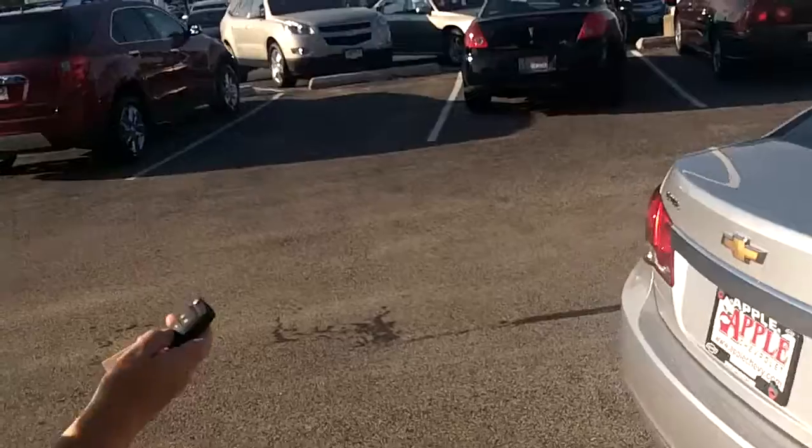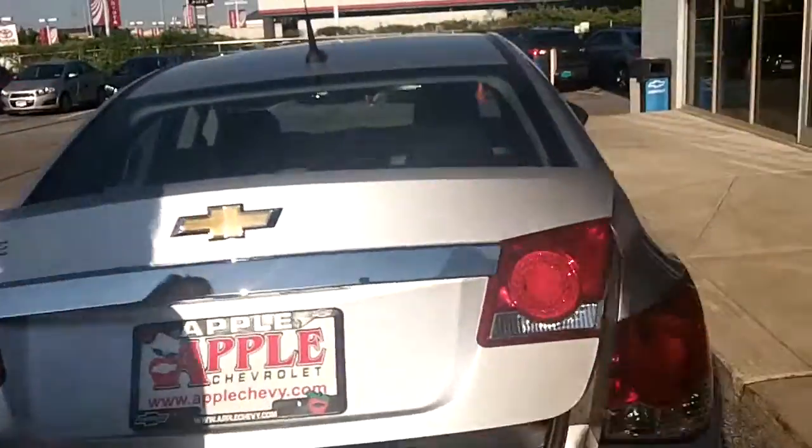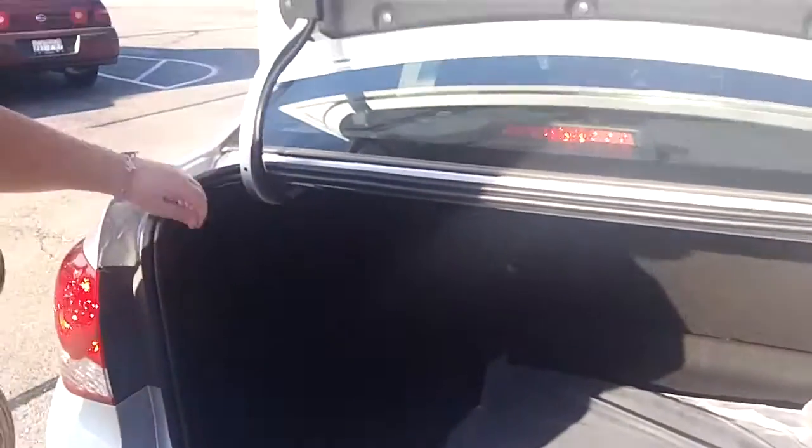The car has a little quick release that will open your trunk. Voila! It's very nice — a spacious little trunk with a 60-40 folding back seat so you can have even more space. This vehicle has all-weather mats for you. You have a port here, and a hook for holding grocery bags — that's nice, so everything doesn't roll around the trunk.